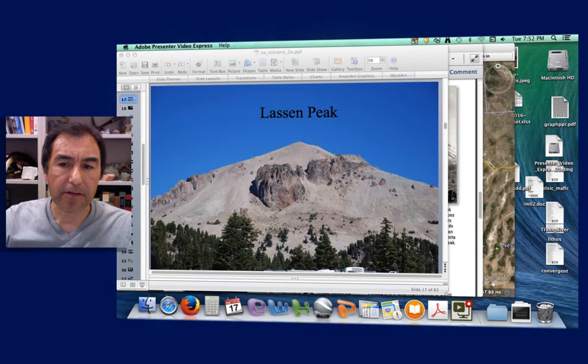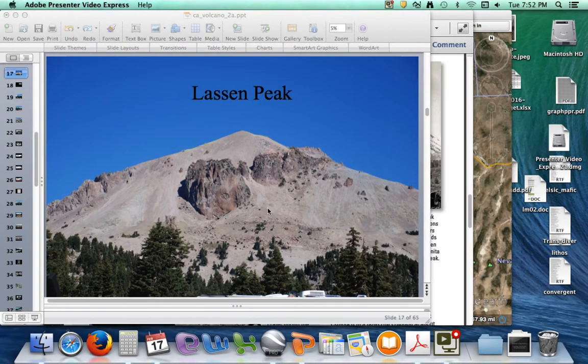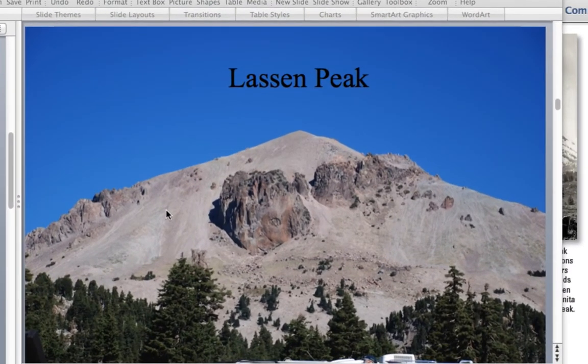Lassen Volcano itself is a lava dome and it's one of the largest lava domes on Earth. It first formed about 27,000 years ago and was dormant for essentially 27,000 years until about 1914-1915 when it erupted again.